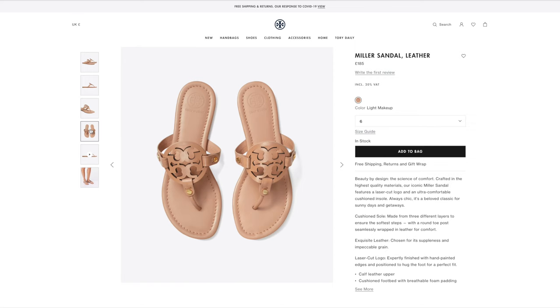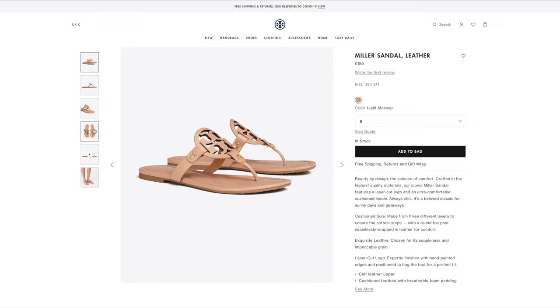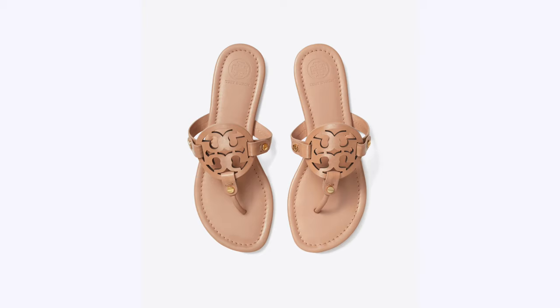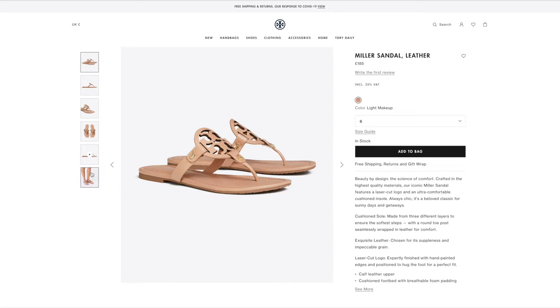Number two: the Miller sandal by Tory Burch. I don't own any Tory Burch, but people are crazy for it. Comment below and let me know — is this more of an American trend? Because in the UK it's not really as big, but people are going crazy for the Tory Burch Miller sandal this year. It has that beautiful thong look, really effortless, with a logo in the middle that still looks really nice. They're also £185, so on the cheaper end of the designer price range, which is probably why people love them.